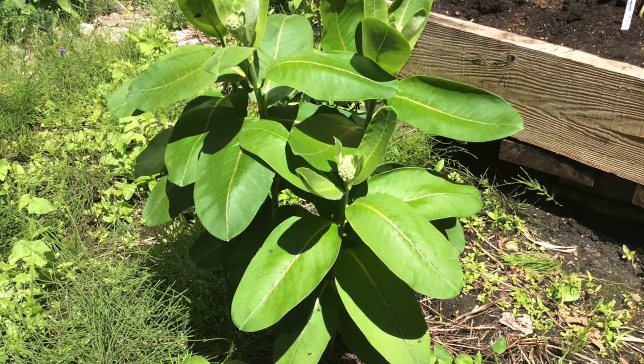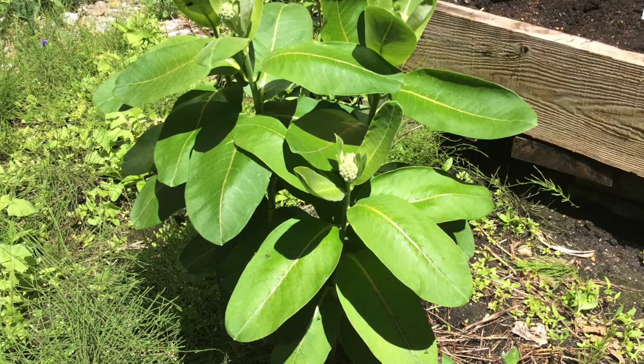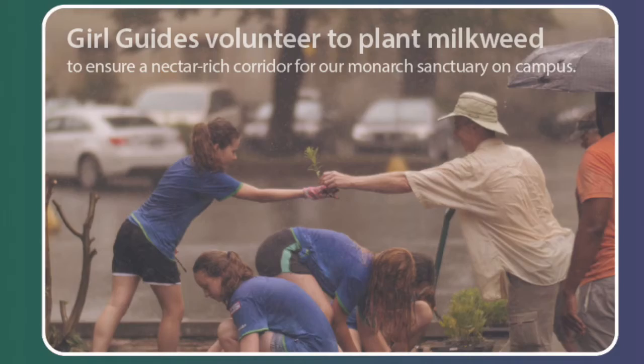In 2016 we had a group of Girl Guides donate and plant 150 milkweed plants by our theater. It was a rainy day but the Girl Guides didn't care — they said they wanted to do this for the butterflies, so they planted it in the rain.